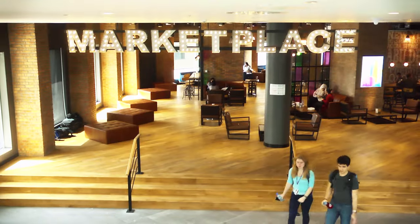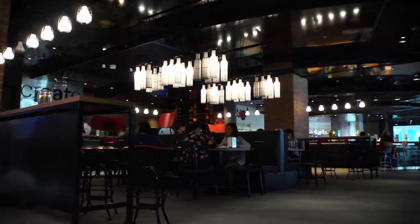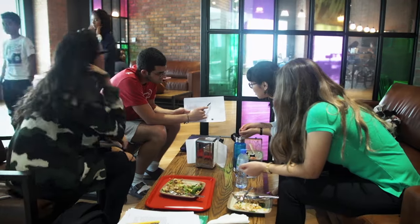Here we are on the second floor of the Kappa Center. Behind me is the marketplace and the secondary dining venue for students in NYU Abu Dhabi. Here, they can have not only great food but also great conversations with people from all around the world.